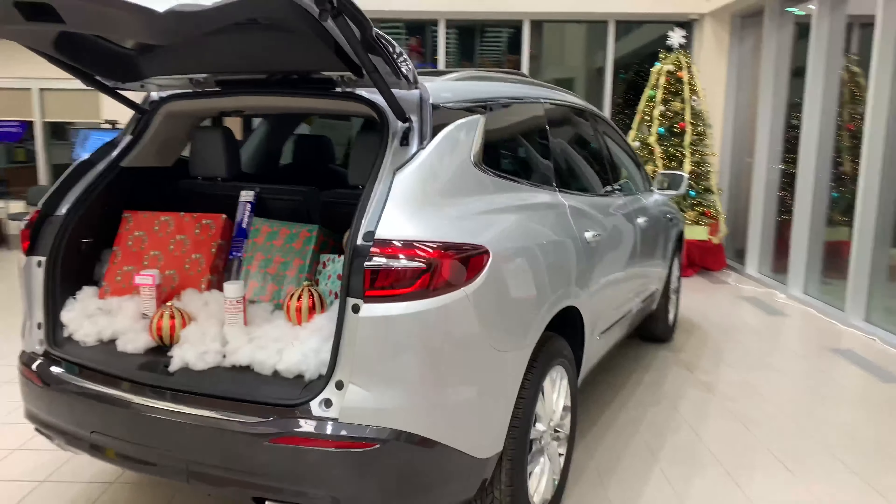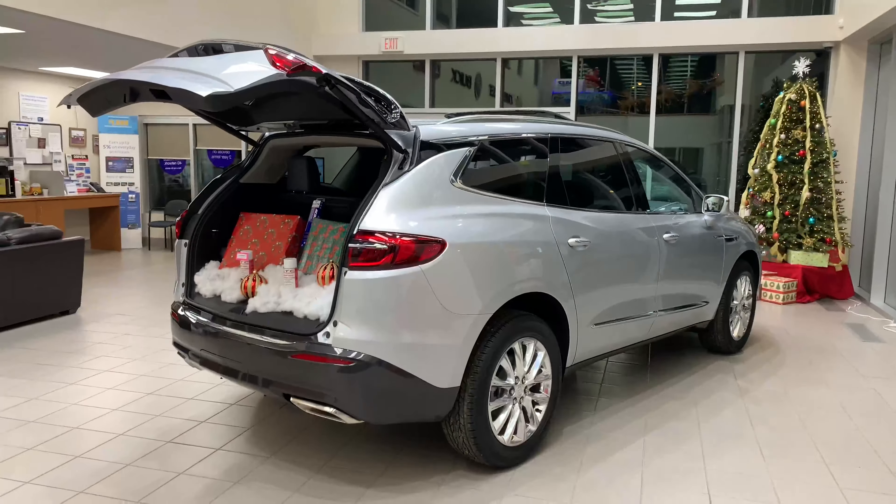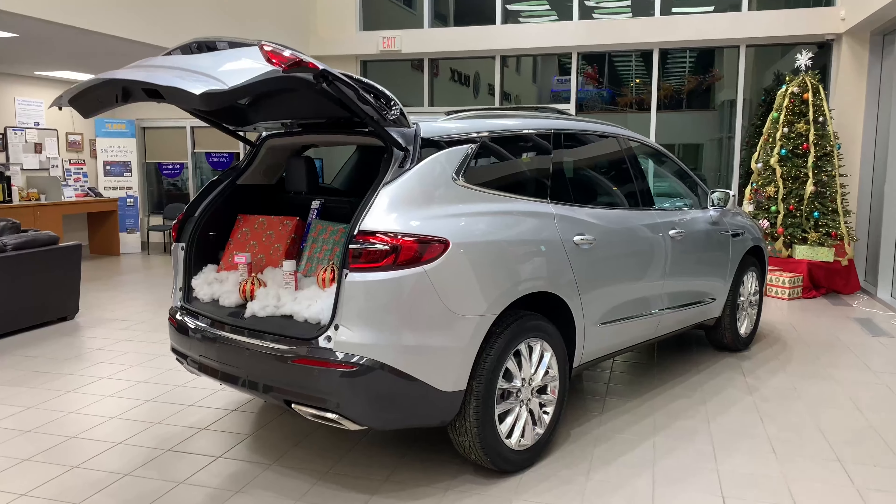With a signature front grille and winged headlamps, the 2020 Buick Enclave offers exceptional style.